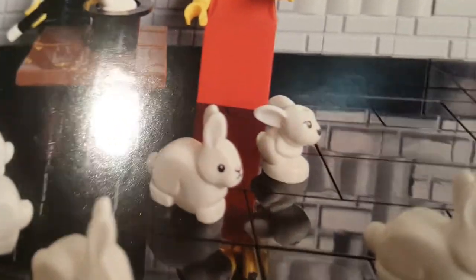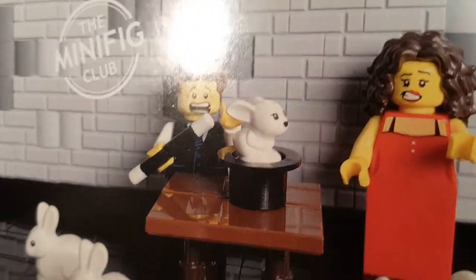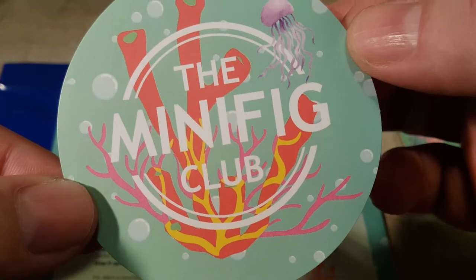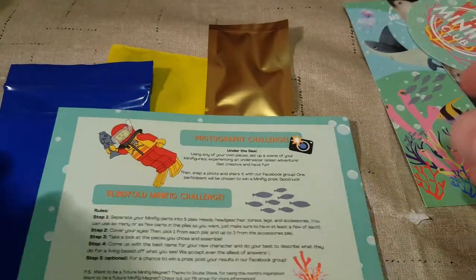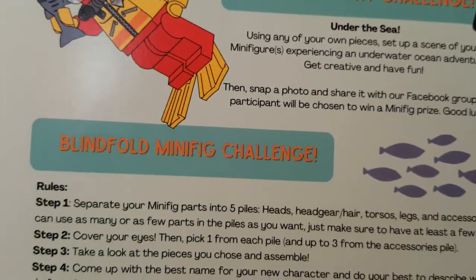The magician seems to have bunked up there with the bunny rabbits. It looks like there are just two different bunny rabbit minifigures — one of them is probably from Friends and the other one is normal. Our big sticker is Underwater and Coral Reef. Our photo challenge is Under the Sea, and we have a blindfold minifig challenge.